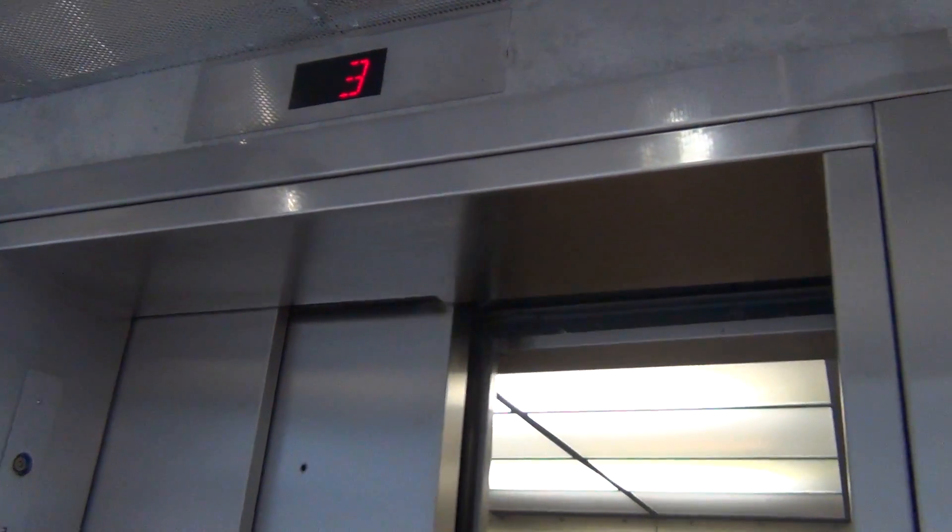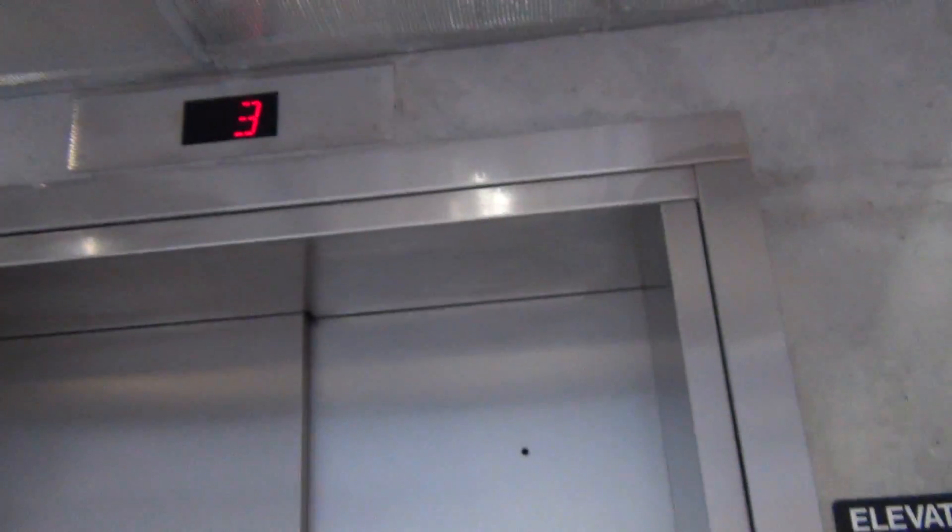There goes the elevator. And that'll be it.